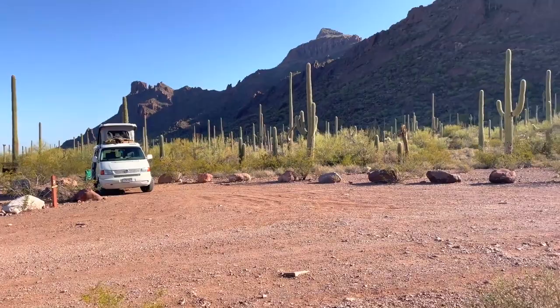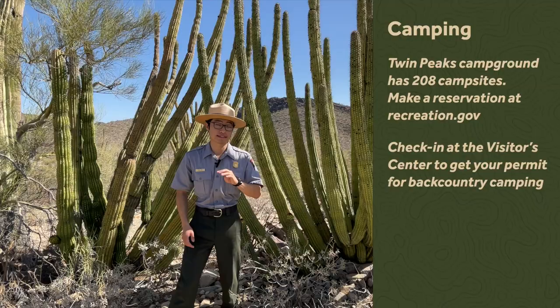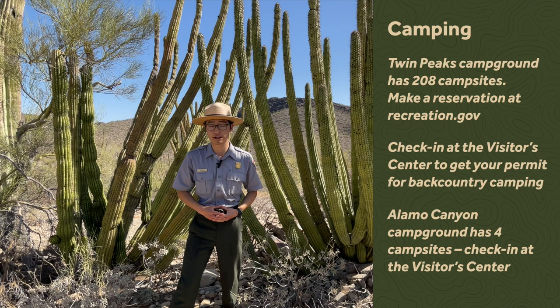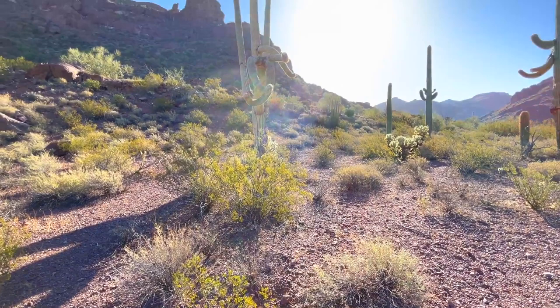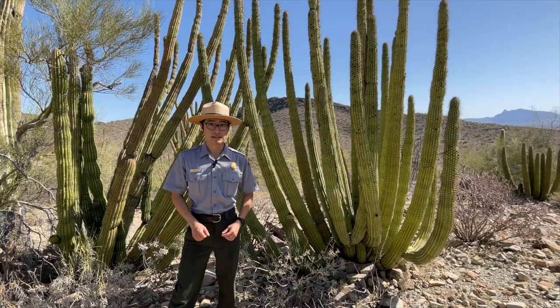We also have the Alamo Canyon Campground. There are only four sites out there and they are primitive sites, meaning there's no running water, no electric hookups, and only tents on the ground. You can come by the visitor center or check our website for more information.